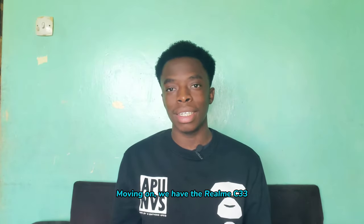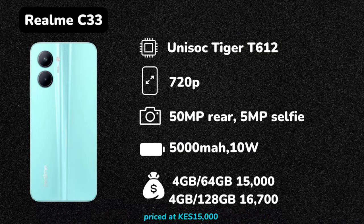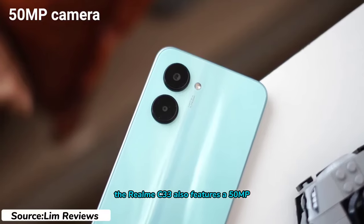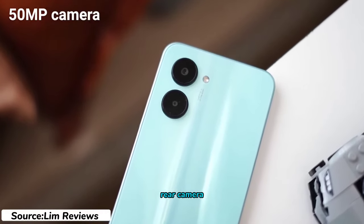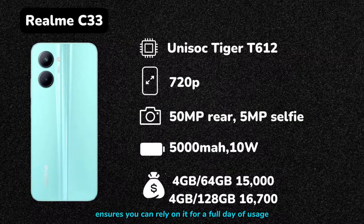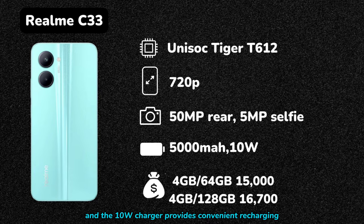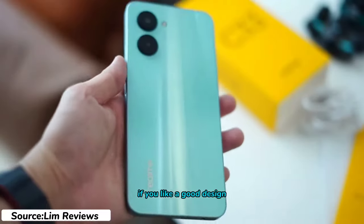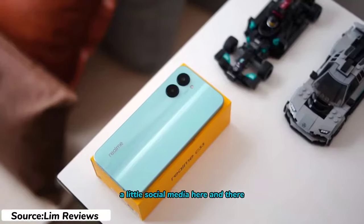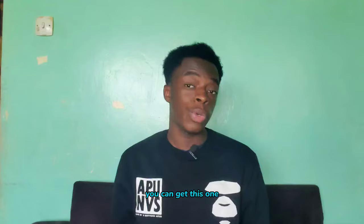Moving on, we have the Realme C33, which stands out with its eye-catching design. Priced at 15,000 shillings for the 4GB RAM and 64GB storage version, it offers a premium look without breaking the bank. Like the previous phones, the Realme C33 also features a 50MP rear camera. Its 5000mAh battery ensures you can rely on it for a full day of usage, and the 10W charger provides convenient recharging. If you like a good design and use your phone for calls, texts, social media, and listening to music, you can get this one.